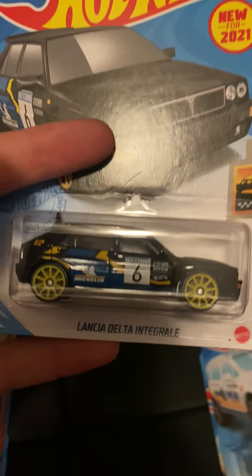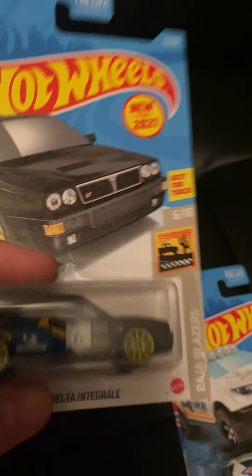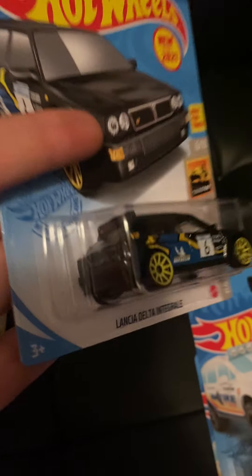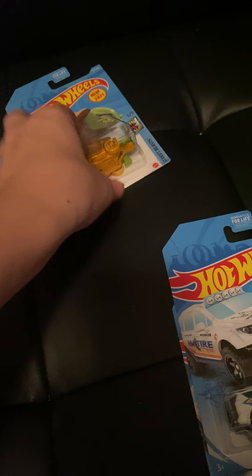The Lancia Delta Integrale — however you pronounce it — is another new model, well a recolor of a new model. Originally in white in the C case, now it's in black.